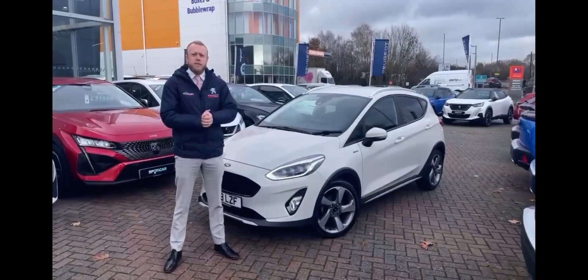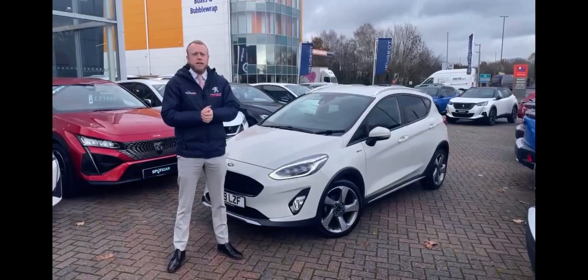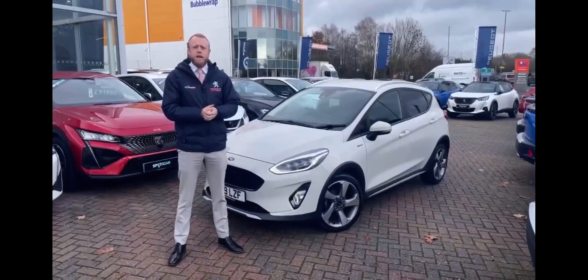So if you want to get your hands on this lovely Ford Fiesta Active X, please give me a call on the showroom number. This one's currently up for £11,290, with some 38 and a half thousand miles.